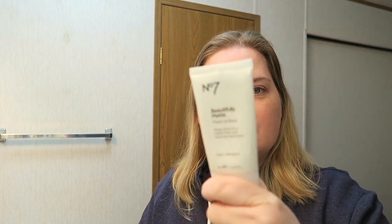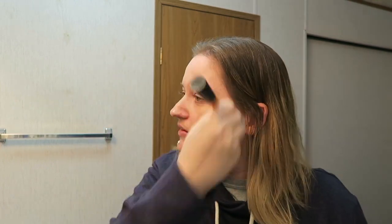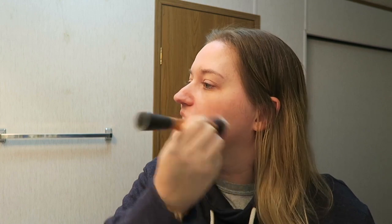First things first — I feel like I'm doing a tutorial, but I'm not, I'm just vlogging. So I start with this guy. This is the Number Seven Beautifully Matte Makeup Primer. Just a disclaimer: I have super oily skin. So if you have super dry skin, this stuff ain't going to work for you. All my stuff is typically geared towards oily skin people like myself. As I'm getting older it's getting a little bit better, but not by much.